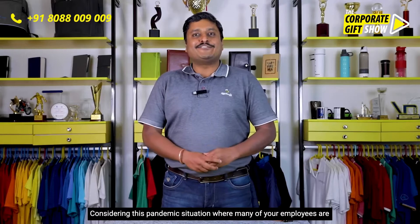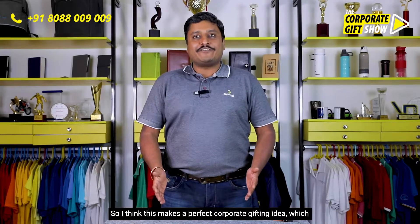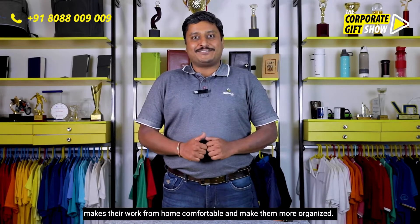Considering this pandemic situation where many of your employees are working from home, I think this makes a perfect corporate gifting idea — it helps them work from home comfortably and makes them more organized. What do you think about this corporate gifting idea?